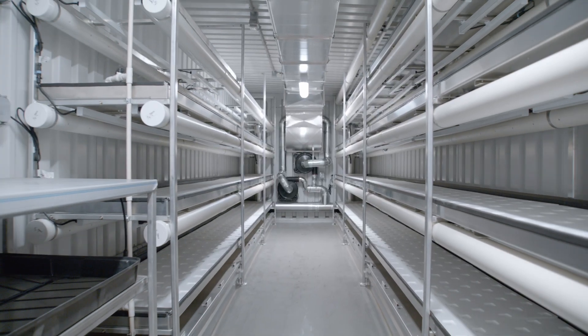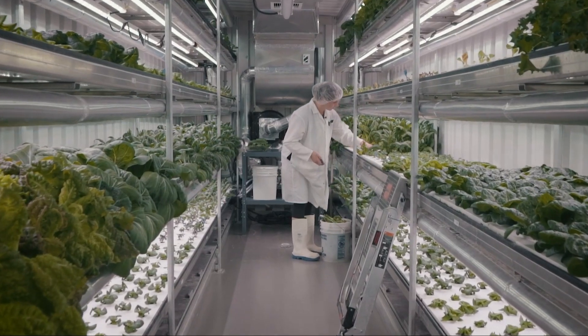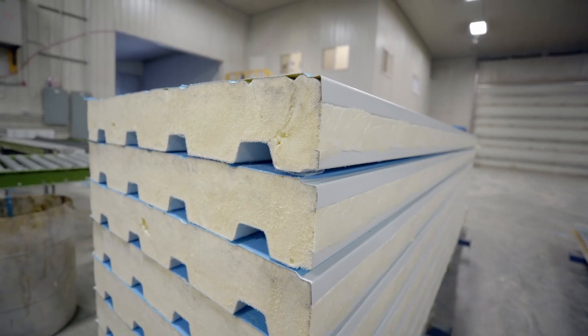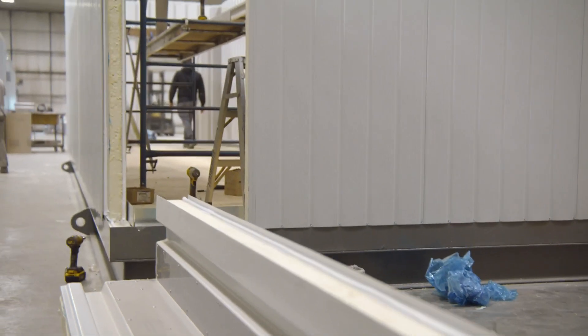The dimensions allow us to add a foot and a half to the overall farm and improve the operator's workspace and ability to harvest the crops. The insulation allows us to ensure a uniform environment within our container and improve the overall functionality of the farm versus a conventional shipping container.